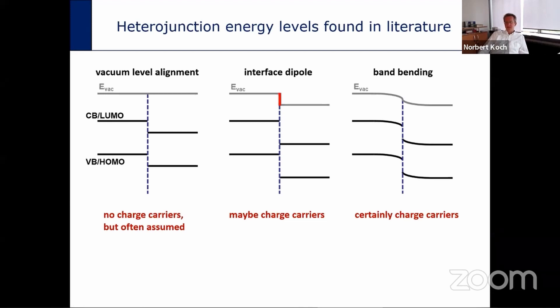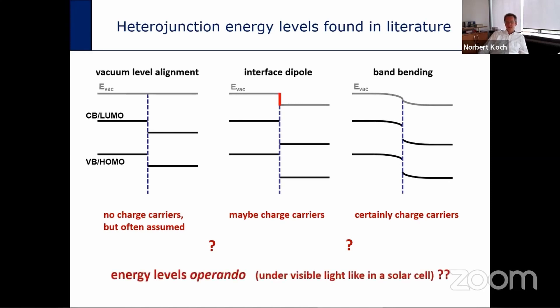Given these three very different reports in the literature, which one should you take to relate the interface energy level alignment to the device performance of a solar cell? And a question that almost nobody has asked is: is the energy level alignment typically determined in the dark — in the ground state of the system — reliably usable to explain the function of a device under illumination, as in a solar cell?